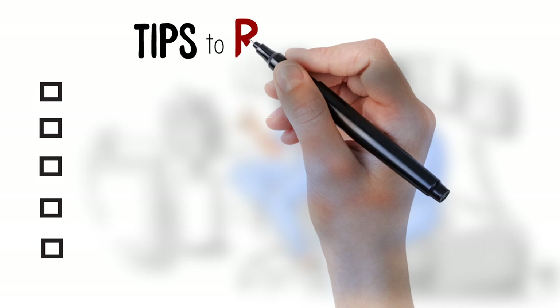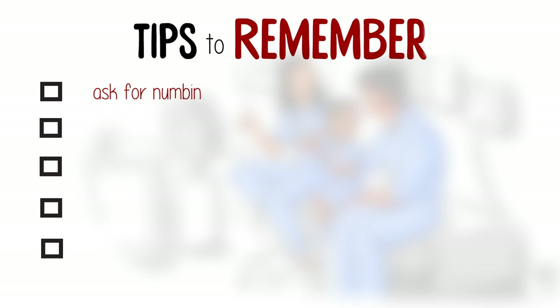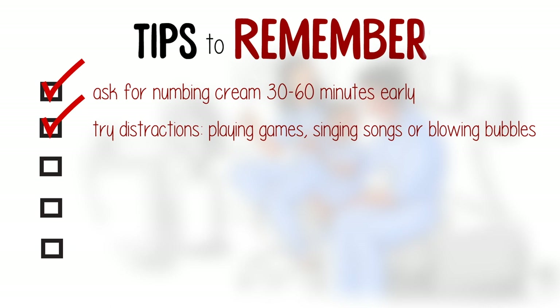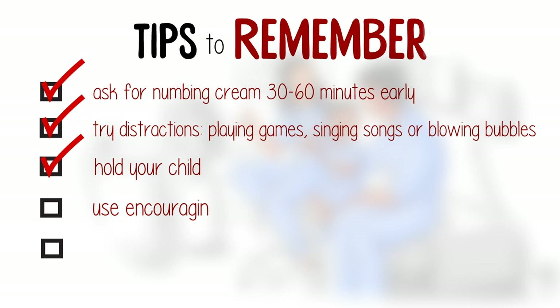Here are five things to consider for the next time your child needs a poke. If there's time, ask for numbing cream early on in the visit, at least 30 minutes before the poke. Try distractions before and during the poke — playing games, singing songs, listening to music, or blowing bubbles. Hold your child during the poke: sit them on your lap facing towards you or away from you with your arms around their waist.